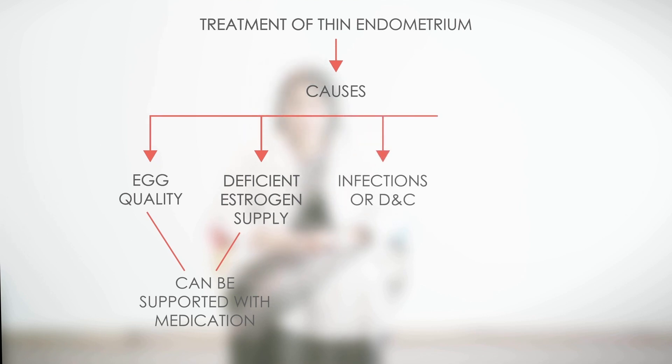If the cause is infection or DNC, then you need to go for a hysteroscopy, where we put a camera inside the endometrial cavity. We look for adhesions, take a sample of the endometrium, and send it for testing for infections and tuberculosis. If it comes back positive for tuberculosis, we need to give treatment for tuberculosis.